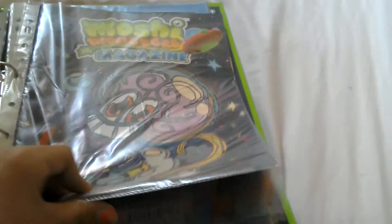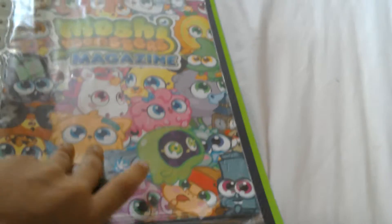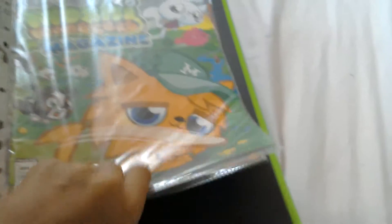Now I'm onto this mysterious green folder and in here I have all my Moshi Monsters magazines. I have issue 48, issue 49, issue 50, issue 51, issue 52, issue 53, issue 54, issue 55, issue 56, and the brand new Moshi Monsters magazine issue 57.